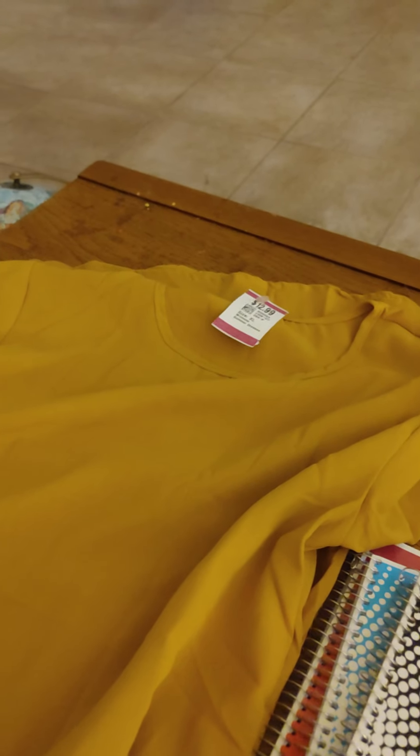And then I got a dress for ritual work. My colors are gold and red, so I got a gold dress.